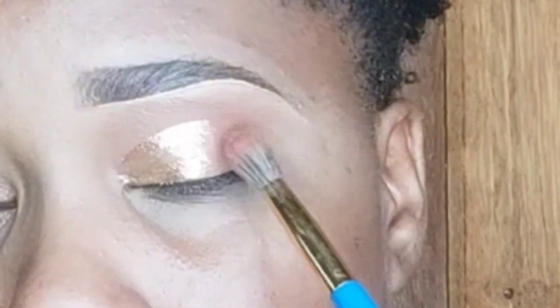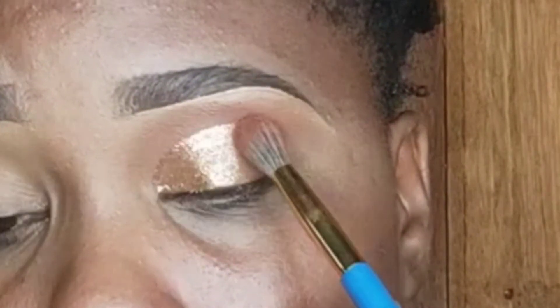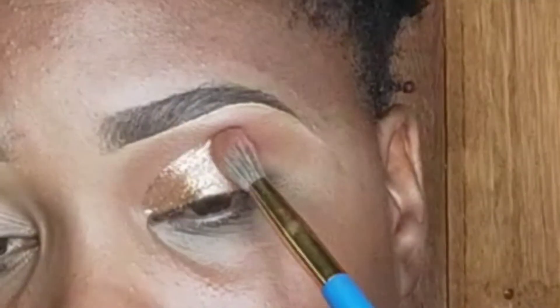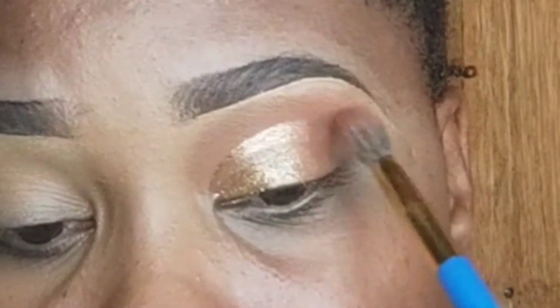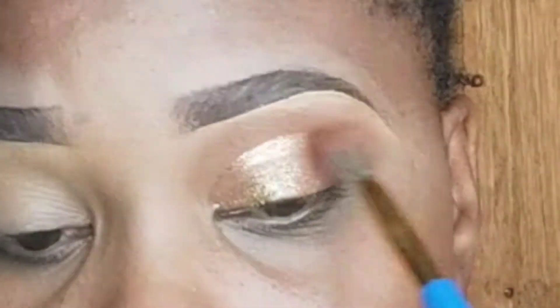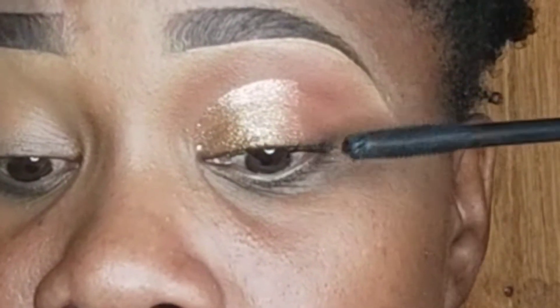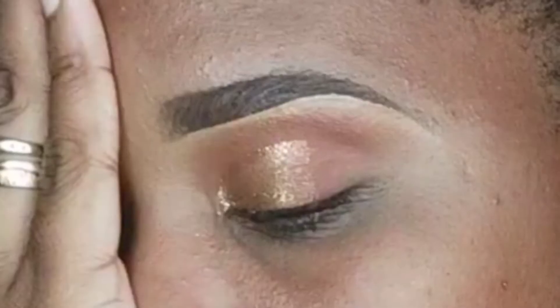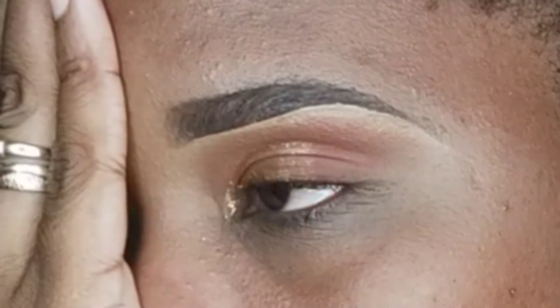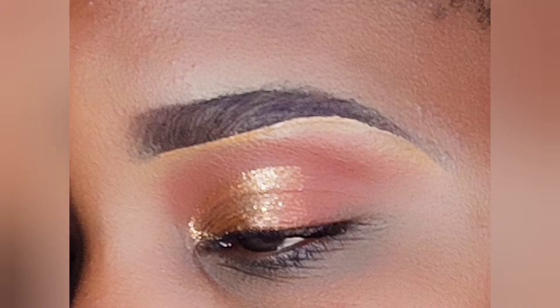Then go back with your fluffy brush, pick up some shadow, and blend it into the gold you just placed on your eyes. Just continue to blend, because you can easily work with liquid shadows like these. Bring it up just a little bit so you can't see where the shadow starts — it might be a little tricky, but that's fine. Then apply your favorite mascara, and if you want, you can also apply a black eyeliner.